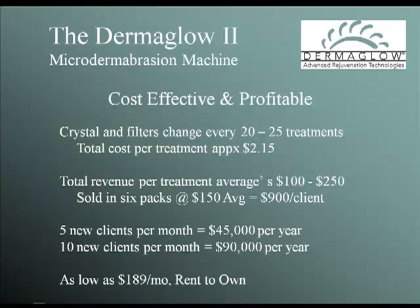Each Dermaglow comes complete with a comprehensive marketing package including a spa poster, client postcards, and client brochures. We even have black and white ad slicks available for when you are ready to advertise the procedure.